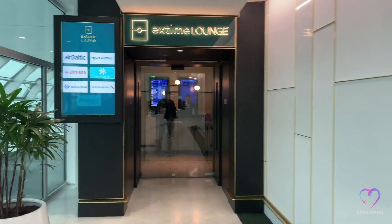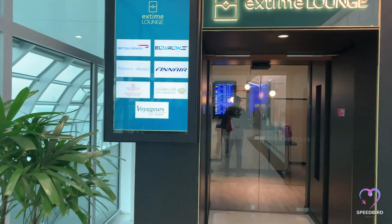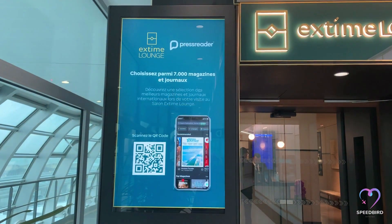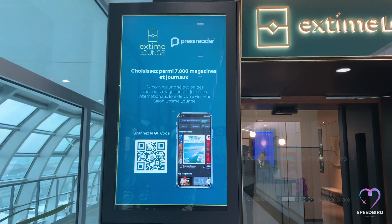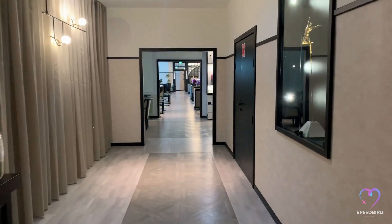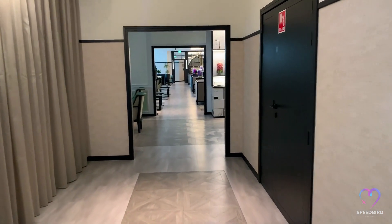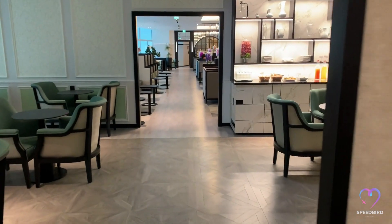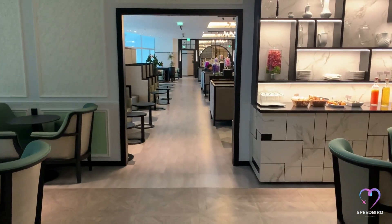Although managed by ADP, the lounge serves several airlines including Air Baltic, American Airlines, Finnair, British Airways, and El Al. While physical newspapers and magazines are not available in the lounge, guests can access the PressReader app using the provided Wi-Fi.